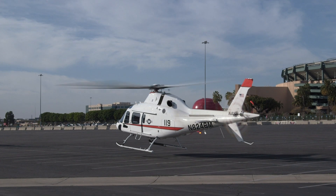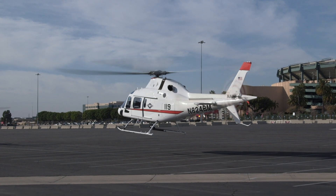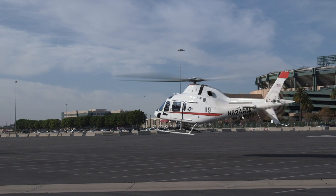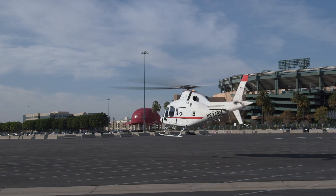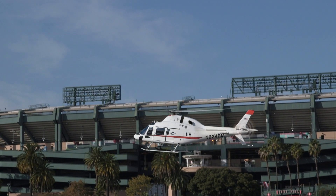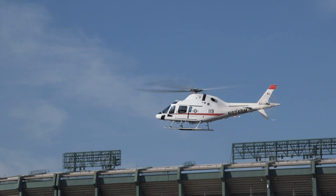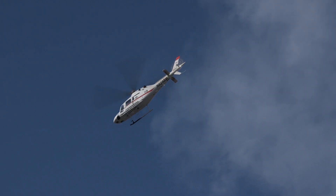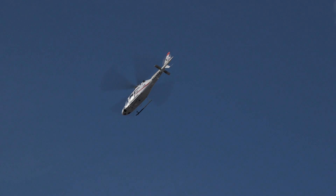In January, Leonardo was announced as the winner of the Navy's advanced helicopter training system program, a year after the service formally announced its request for proposals. The OEM entered the TH-119, a variant of its AW-119 single-engine light helicopter, which is built at the company's Philadelphia facility.